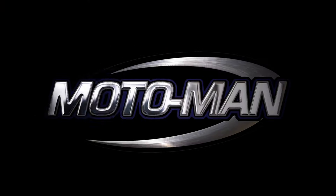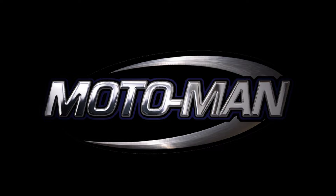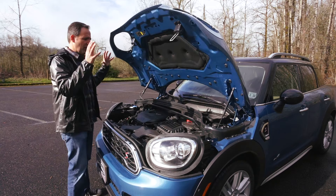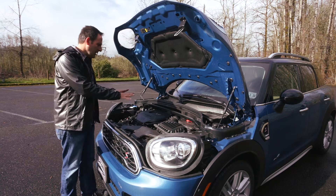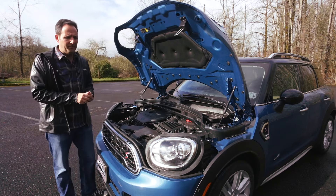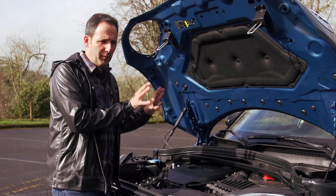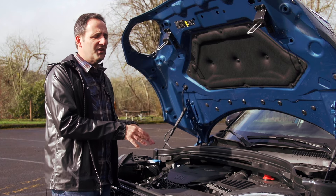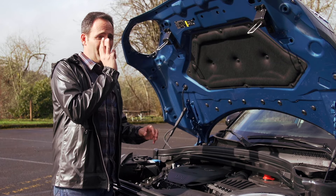Now let's put aside all of the things outside and talk about the things underneath the hood. The designers may not have complete free rein on the outside, but the engineers have more flexibility underneath the hood. There are three propulsion systems on offer.